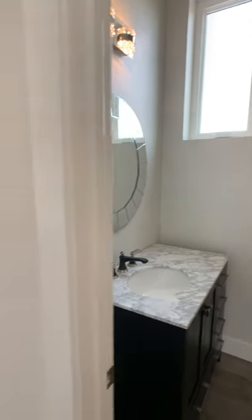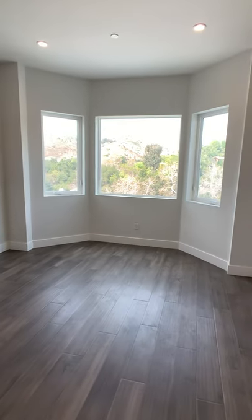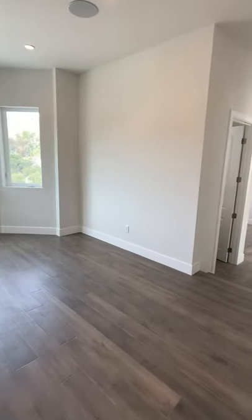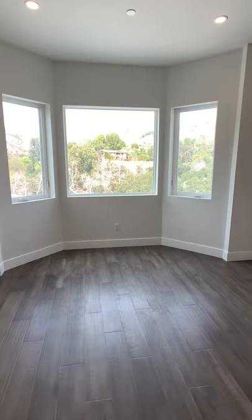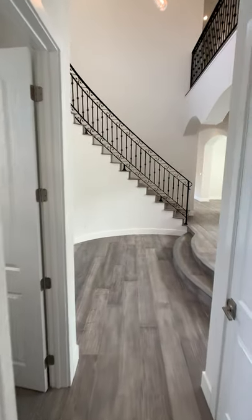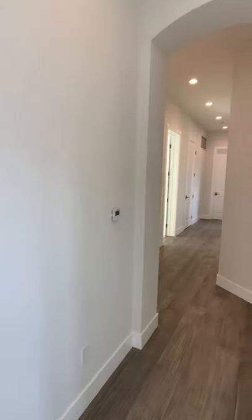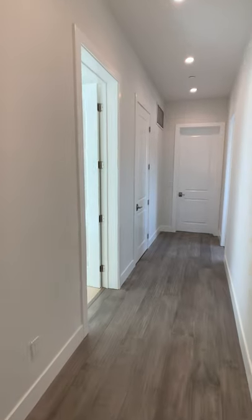There's a powder room area here, and then this downstairs room provides flex space for whatever your family's needs are. It has a great set of windows if you're going to create an office space. You could put blackouts on here and create a media room if you wanted to, or it'll make a great playroom area if you've got little ones and need that space. I just love the way that this hardwood floor looks against all these oversized casings and moldings throughout the house.